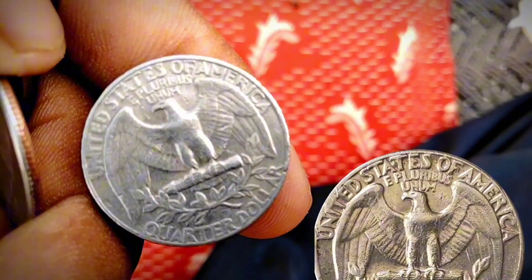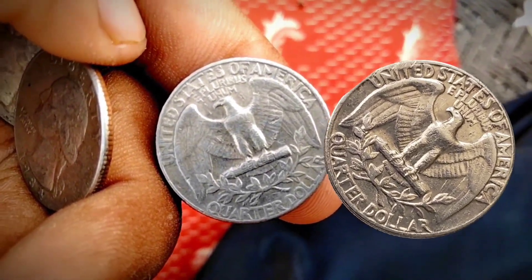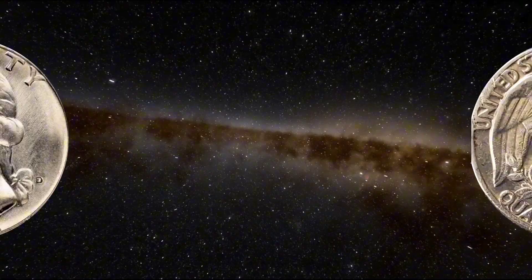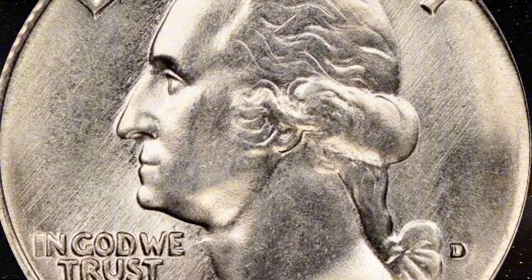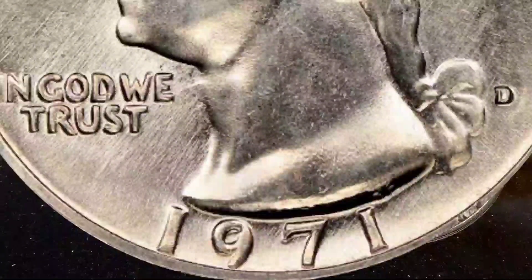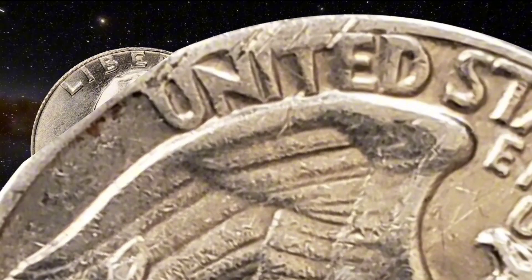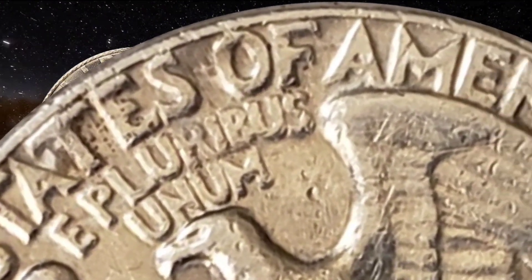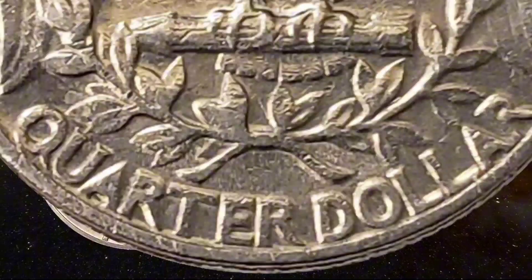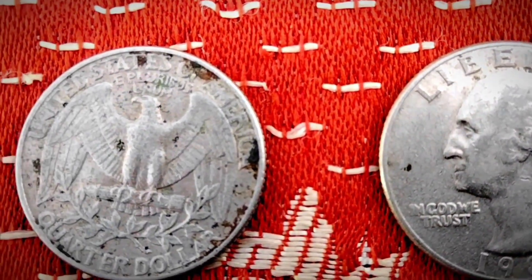One has to wonder how this coin made it out of the Denver Mint — it certainly didn't fit in a coin roll. Other weird 1971 error quarters include the 1971-D struck on a Lincoln cent planchet, which sold for $1,260; a 1971-D quarter struck on a Jefferson nickel planchet for $216; the 1971-D quarter missing the copper-nickel cladding on the obverse for $540; and a 1971-D proof quarter double struck in the coin press collar for $1,175.